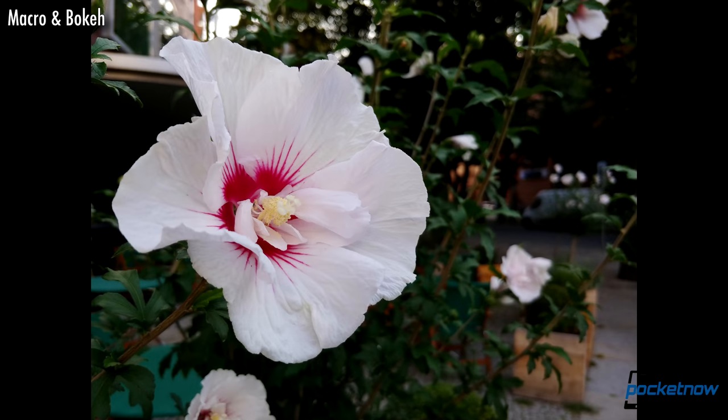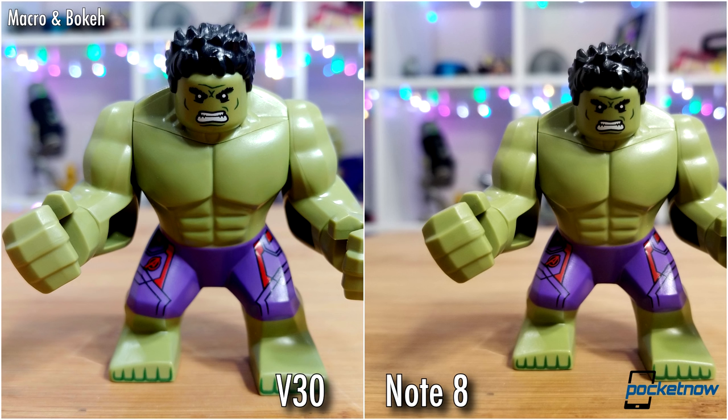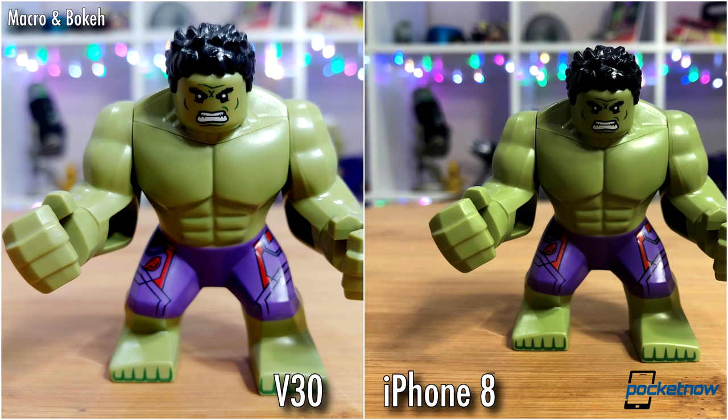Background blur almost just matches the Galaxy S8 and Note 8. Elements in the background are nicely blurred, and on a personal note, I do like the slightly softer bokeh balls from the V30.